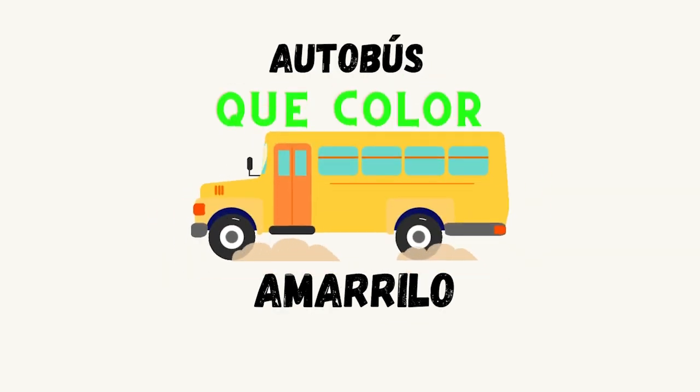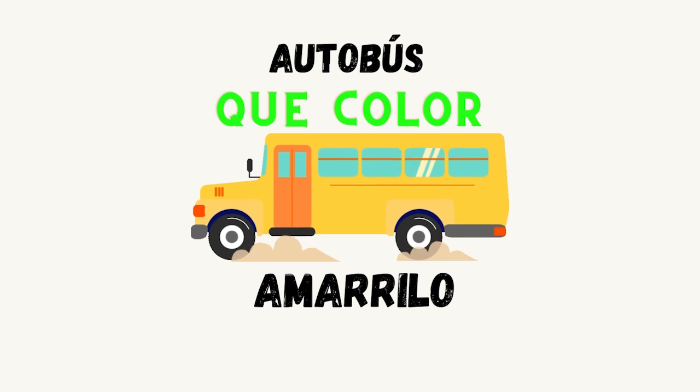Here we have a bus. In Spanish is autobús. ¿Qué color es el autobús? Amarillo. Excellent.